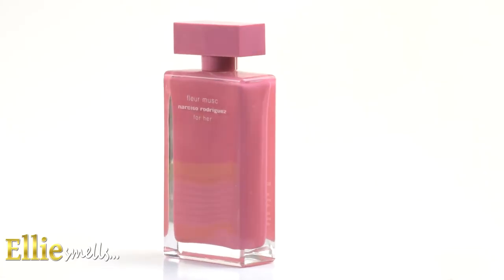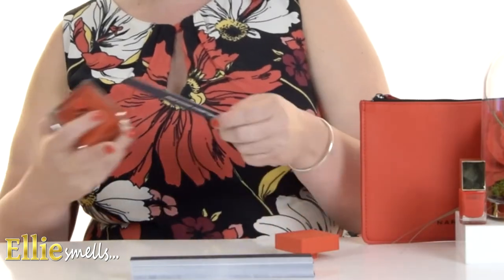As you may know from one of my earlier videos, I am a Narciso Rodriguez fragrance lover, particularly the Fleur Musk. I'm going to spray this liberally on myself and then onto the blotter.